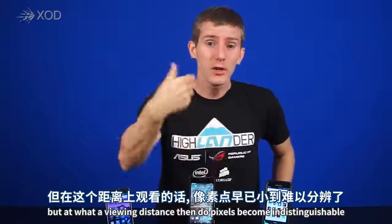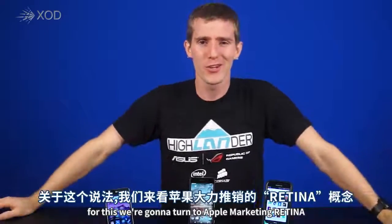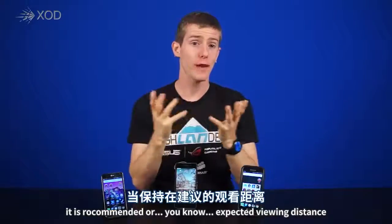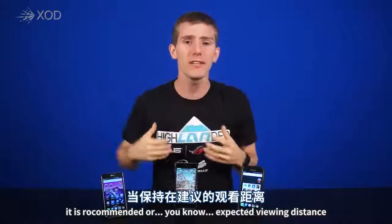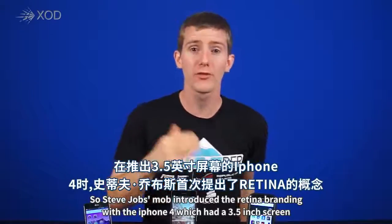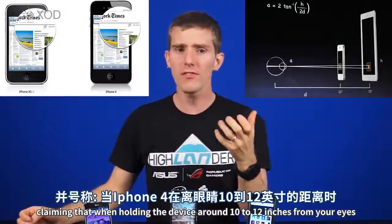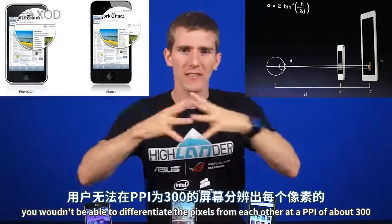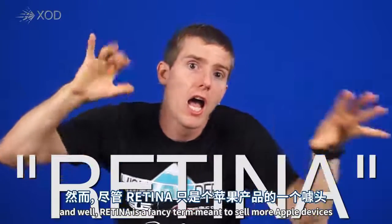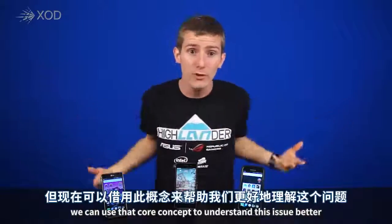But at what viewing distance do pixels become indistinguishable, so you can't see the blocks? For this, we're going to turn to Apple marketing — Retina. If you're looking at a retina device at its recommended viewing distance, you're not supposed to be able to distinguish the individual pixels. Steve Jobs introduced the retina branding with the iPhone 4, which had a 3.5-inch screen, claiming that at 10 to 12 inches from your eyes, you wouldn't differentiate pixels at a PPI of about 300. And while retina is a fancy term meant to sell more Apple devices, we can use that core concept to understand this issue better.